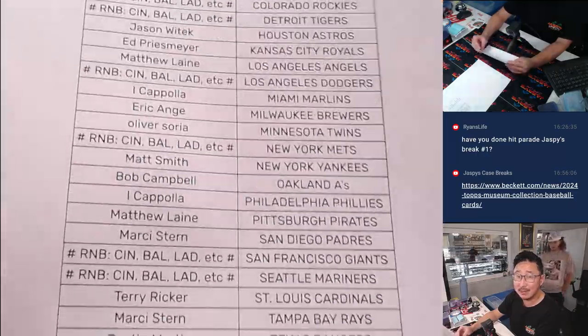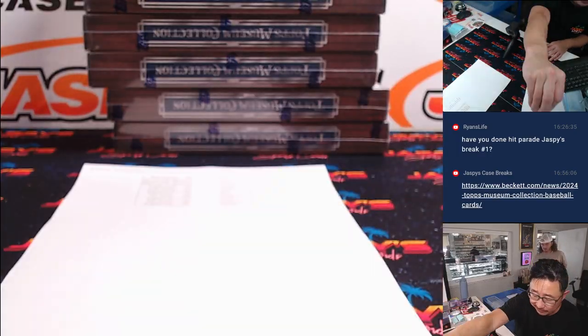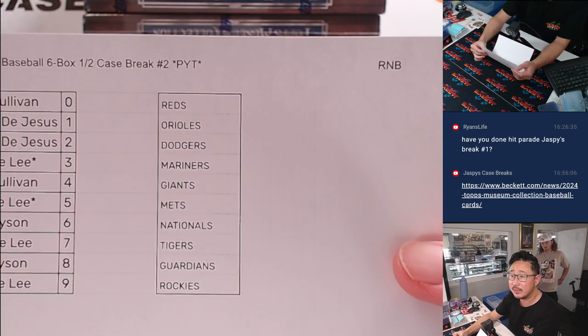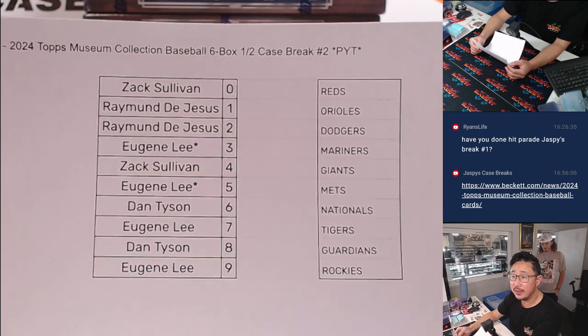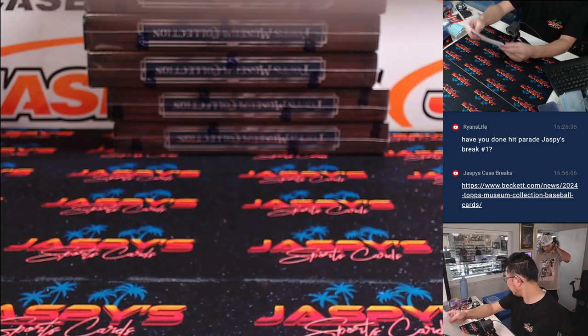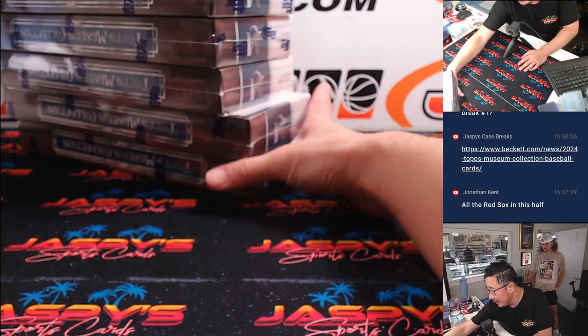We'll switch to a Serif font tomorrow, for you font fans out there. We did a random number block — we pulled these teams out and turned it into a serial number break. So there are the results right there. We did that in a separate video if you're looking for that. Keep that right here, and here is the break.